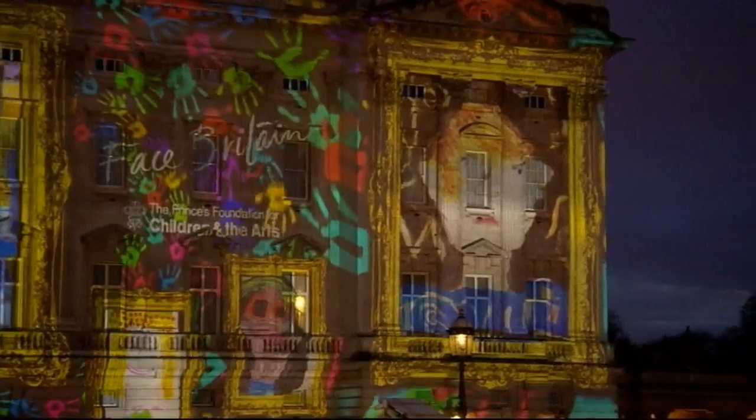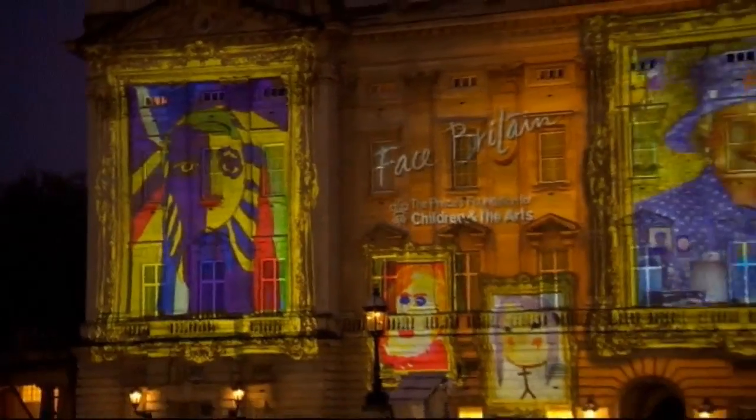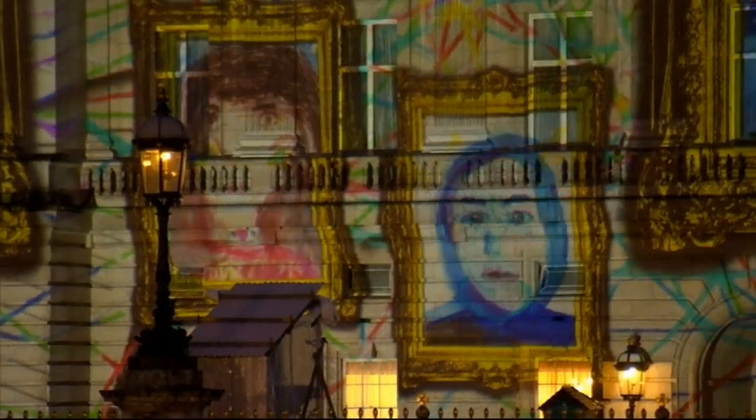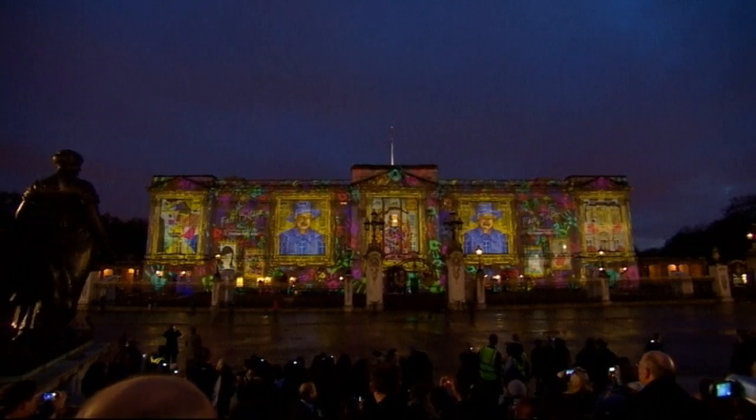It's all part of the Face Britain project, designed by Prince Charles' Foundation for Children and the Arts. And as if that wasn't enough, it also looks set to break the Guinness World Record for the most artists working on the same art installation. A big pat on the back, deserved by everybody that took part.